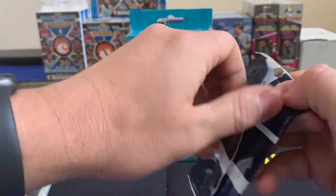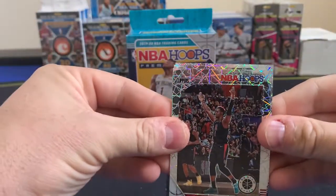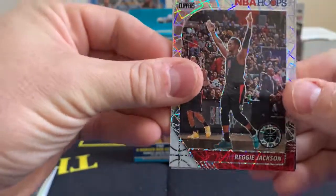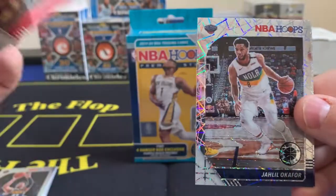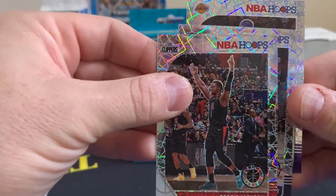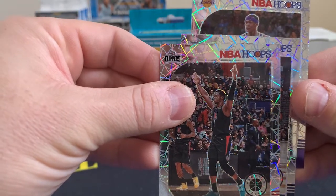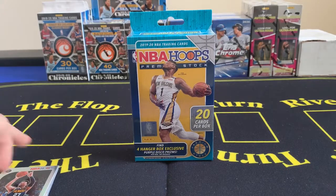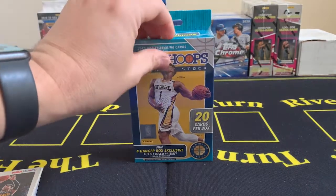Joel Embiid. The second cello is definitely not as good as the first, but it could be saved by the bonus pack. Are we going to get a rookie? We are not — but it's a Laker, so we can always hope for a LeBron. Reggie Jackson, Jaleel Okafor — that's not LeBron, that is Rajon Rondo. Alright, we're going to forget about that cello.